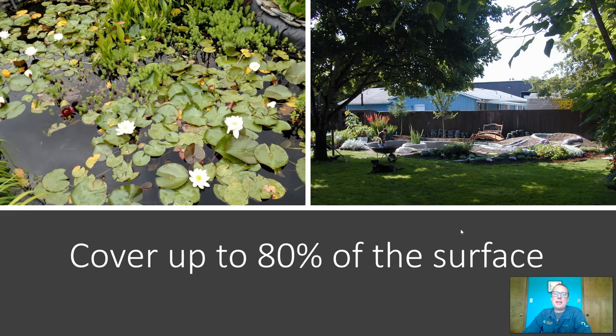Also, the more plants you have, those plants will eventually outcompete the algae and you'll have less algae in your pond.